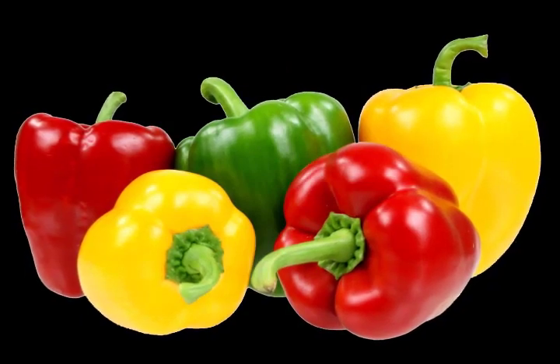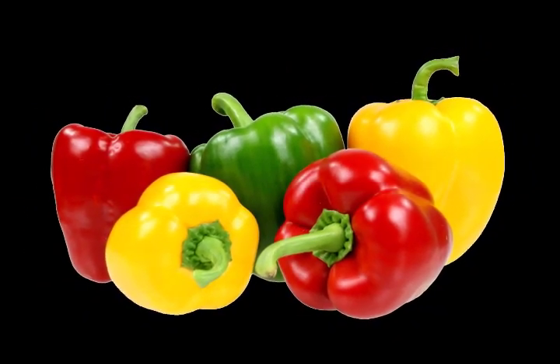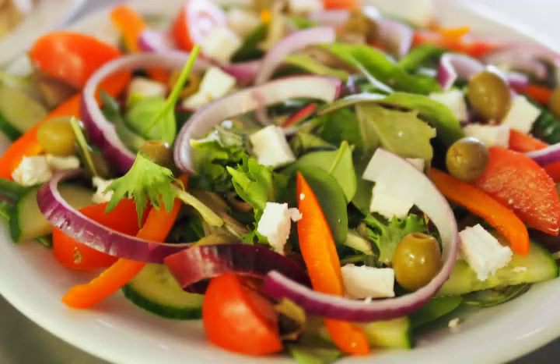The red, yellow, and orange are sweeter and more pleasant to taste when eaten raw. Bell peppers are either cooked or eaten raw in salads.